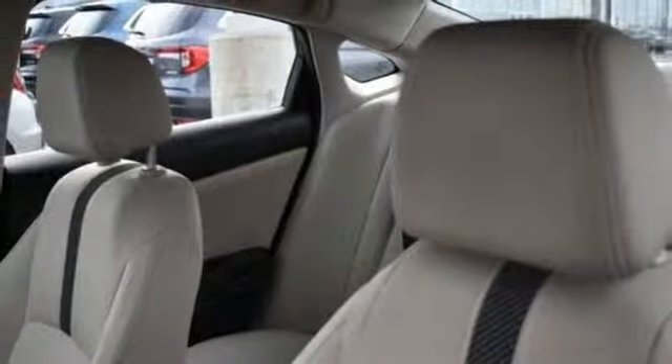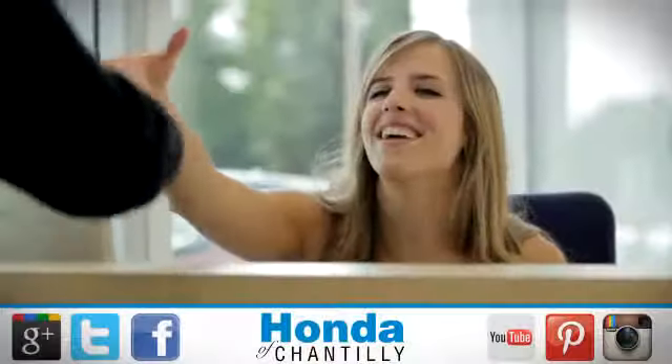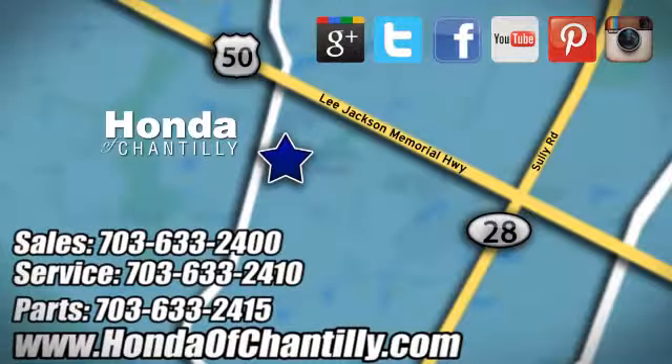Enhance your driving experience with this stylish Civic today. Honda of Chantilly — we are conveniently located just south of Dulles Airport at 4175 Stonecroft Blvd in Chantilly.